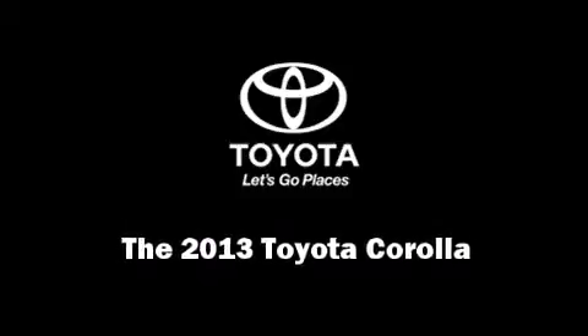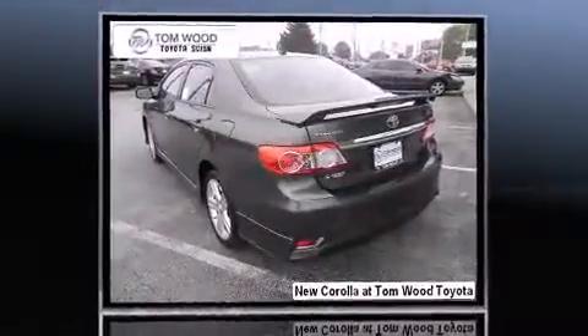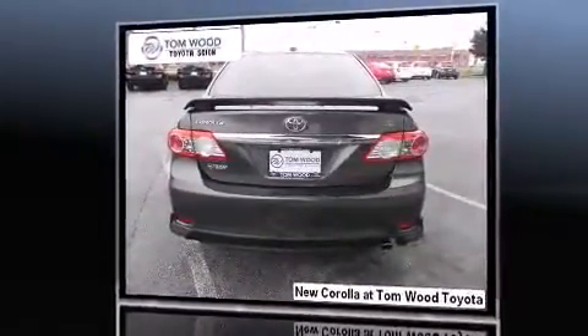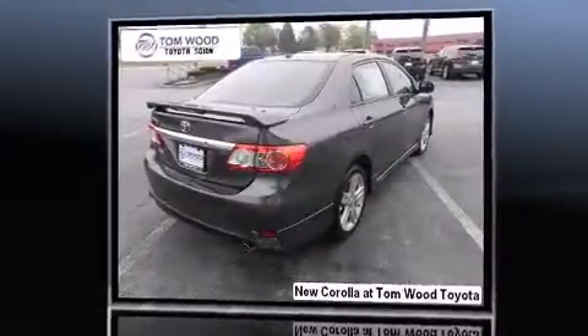Discerning drivers will appreciate the 2013 Toyota Corolla. This four-door, five-passenger sedan provides a satisfying ride for all passengers. Smooth gear shifts are achieved thanks to the efficient four-cylinder engine, and for added security, dynamic stability control supplements the drivetrain.